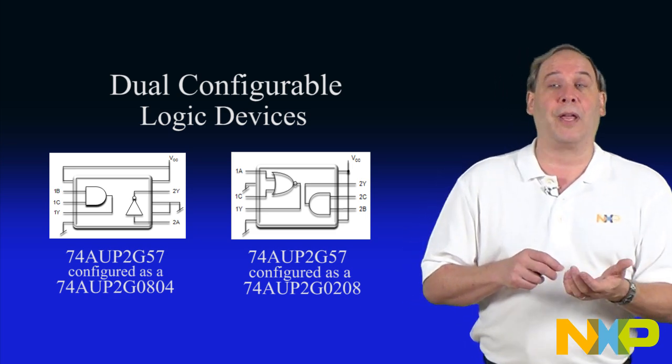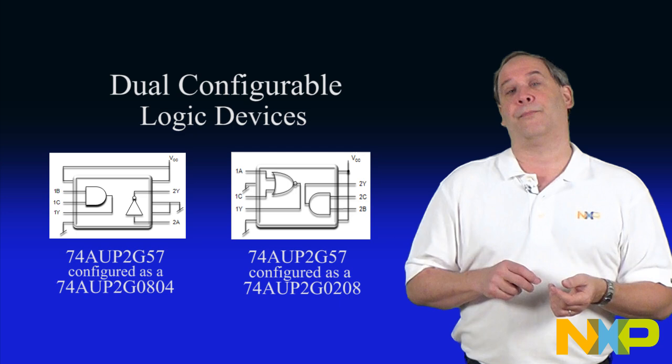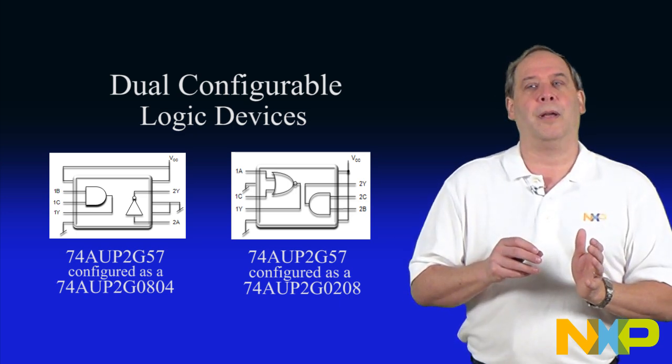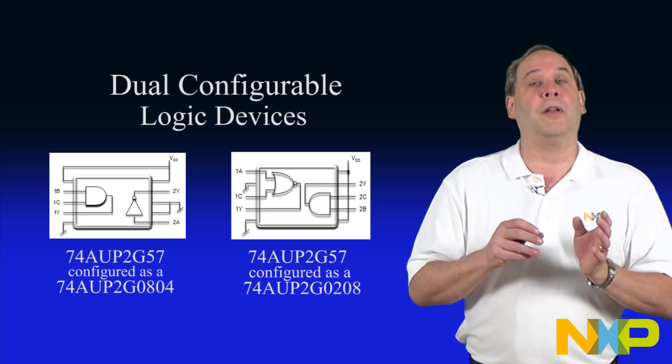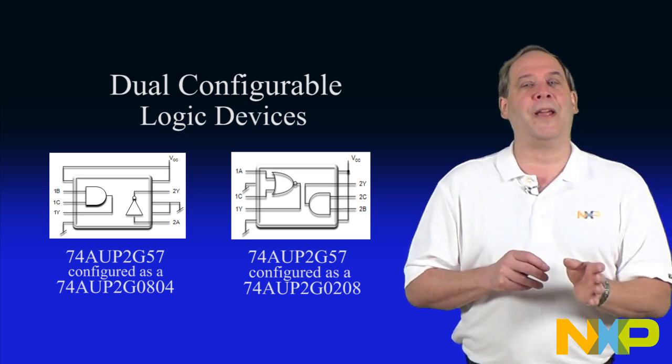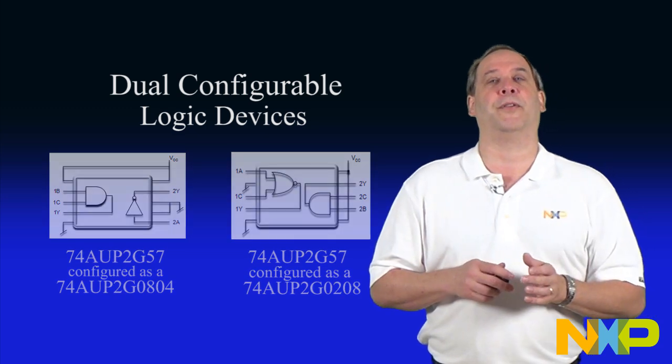As a 74AUP2G0208, which combines a 2-input NOR gate with a 2-input AND gate. Fixed combination logic devices already exist in the market, but the NXP dual configurable logic gate allows you to configure your own specific combination of gates inside a single device.